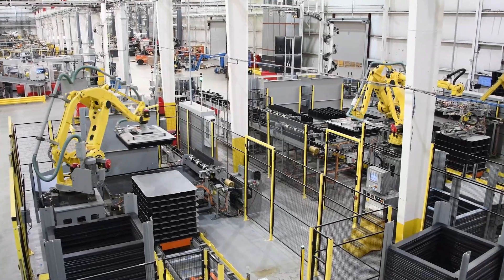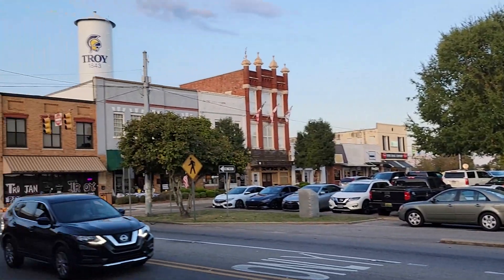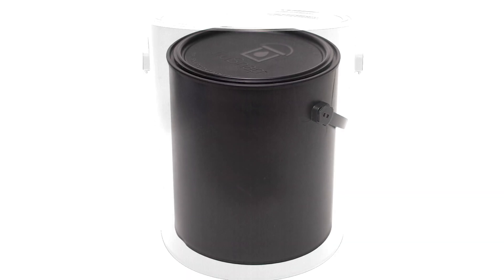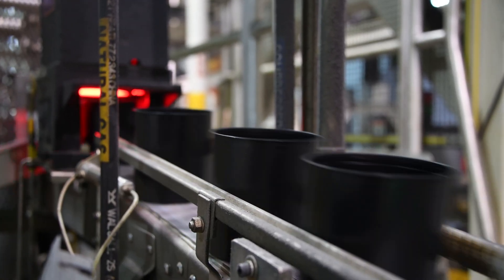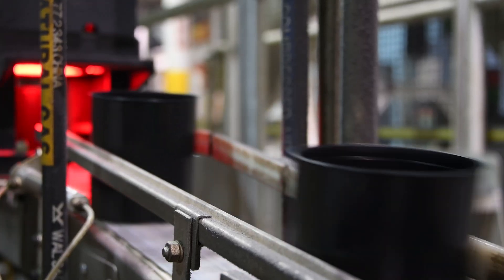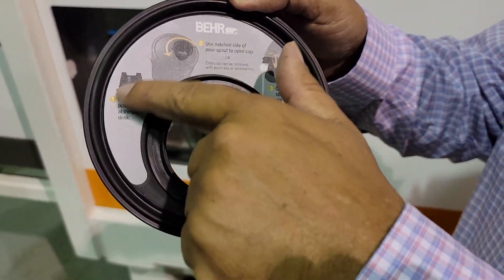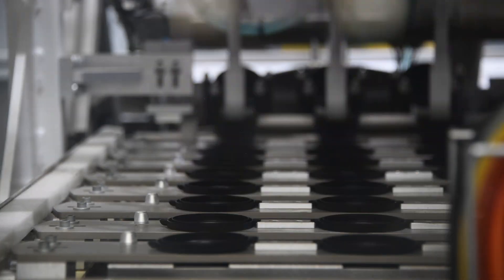Innovation has been a hallmark of KW Container through the years. The Troy, Alabama-based company manufactures two styles of containers for the paint industry, both of which are made with its own recycled resin that doesn't leak, dent, or rust. KW Container also developed a special spout lid that enables users to pour paint without removing the entire lid.